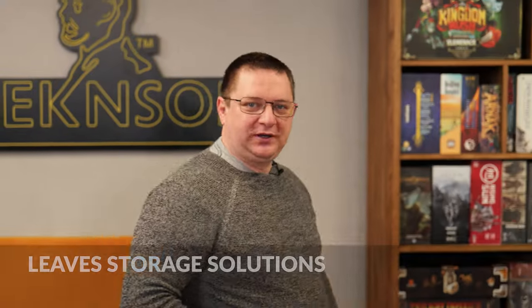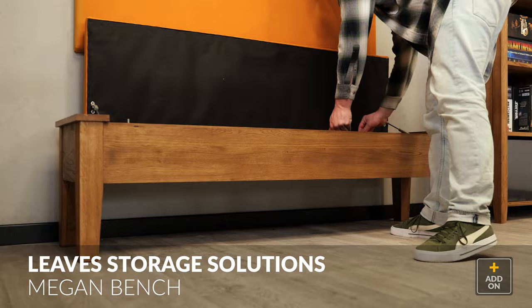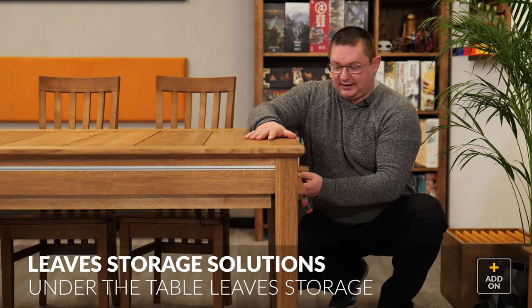Up to this point, you can store your leaves with the Megan table either in a leaf box or in a bench. But for the first time ever, with the Megan Plus table, you can store your leaves underneath the table like this.